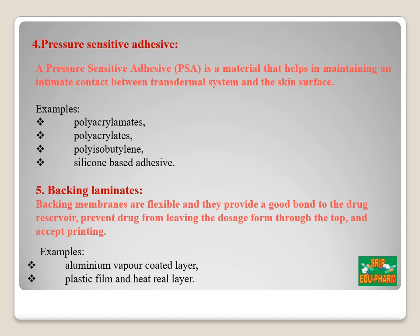The pressure-sensitive adhesive is a material that helps in maintaining intimate contact between the transdermal system and the skin surface. Examples include polyacrylates, polyisobutylene, and silicone-based adhesives. The backing membrane or backing laminate is very flexible and provides a good bond to the drug reservoir. It prevents drug from leaving the dosage form through the top and accepts printing. Examples include aluminum vapor-coated layers, plastic film, and heat-seal layers.